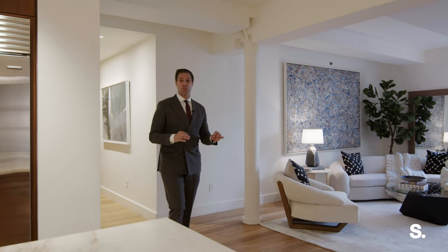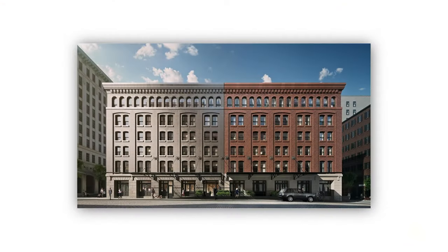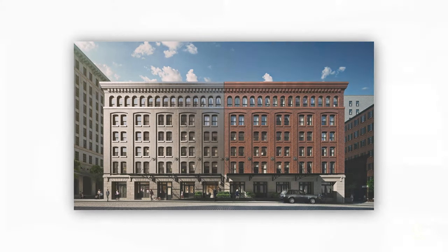The Sterling Mason is one of the most unique offerings in Tribeca. The original structure, which 4B is located in, is a 1905 masonry warehouse loft building. The other side of the building was built to replicate that — which is the Sterling side. It's silver brick, and it's an absolutely beautiful fusion of old and new.